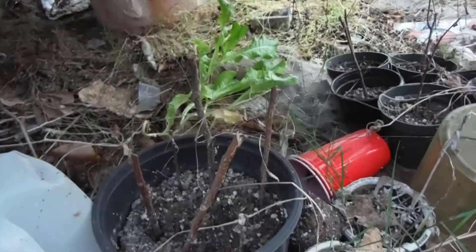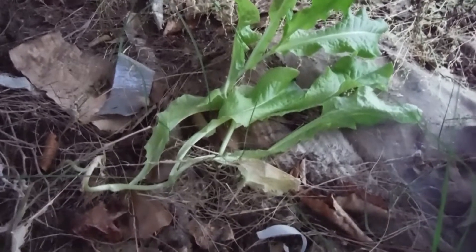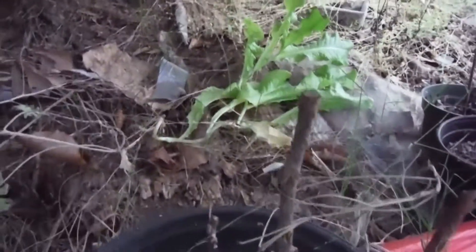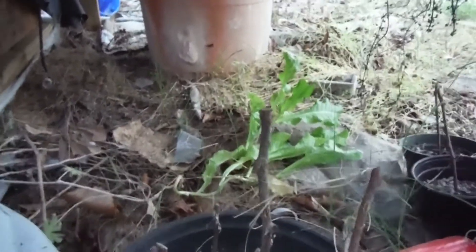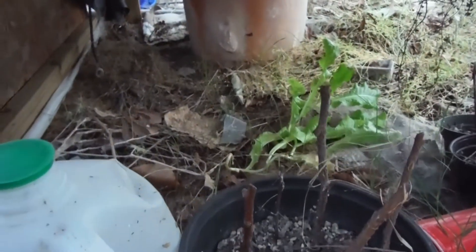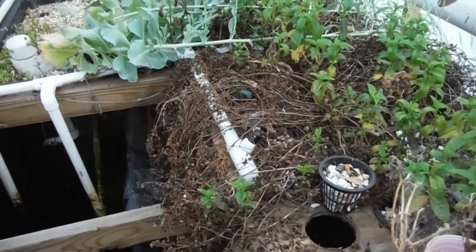Down here with all my garbage and extra pots and stuff like that, I found this guy — just a giant old lettuce hanging out underneath the bed here getting practically no water and no light. It's only getting late afternoon sun, and it's growing. So that's pretty freaking cool.